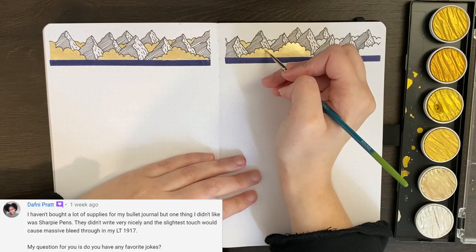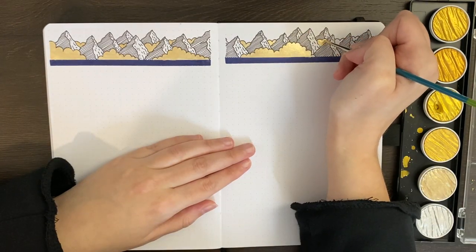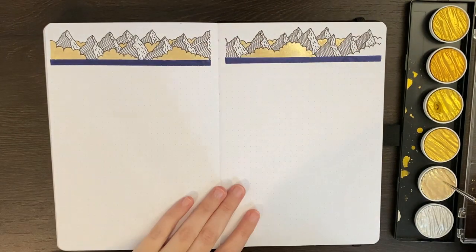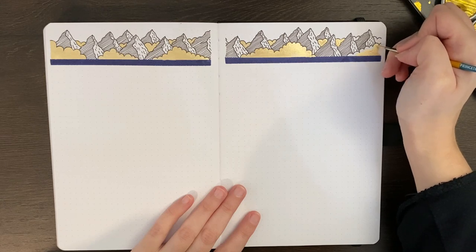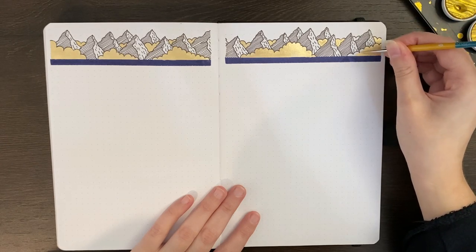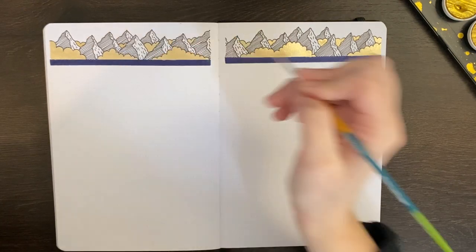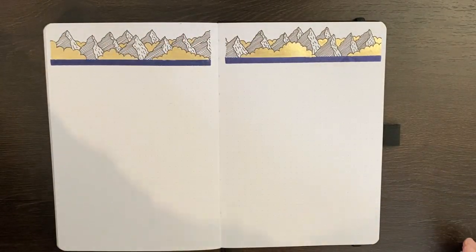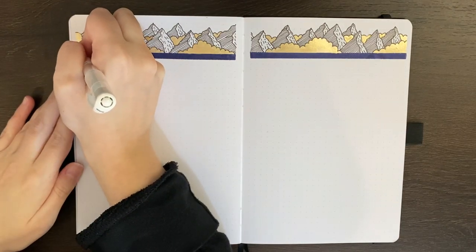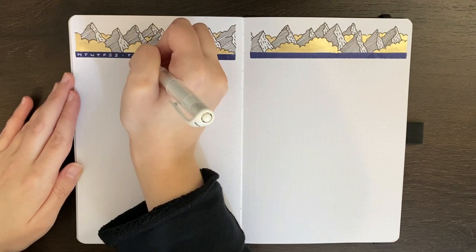Our last question comes from Daphne, who asked, do you have any favourite jokes? It's kind of difficult to tell a joke by yourself, so I'm going to invite Vogel in. Why did the chicken cross the road? To get to the Cutie Patootie's house. Knock knock. Who's there? It's the chicken! Because you're a Cutie Patootie. You can also slightly tweak that joke to make it less friendly, but those two together would have to be my favourite.